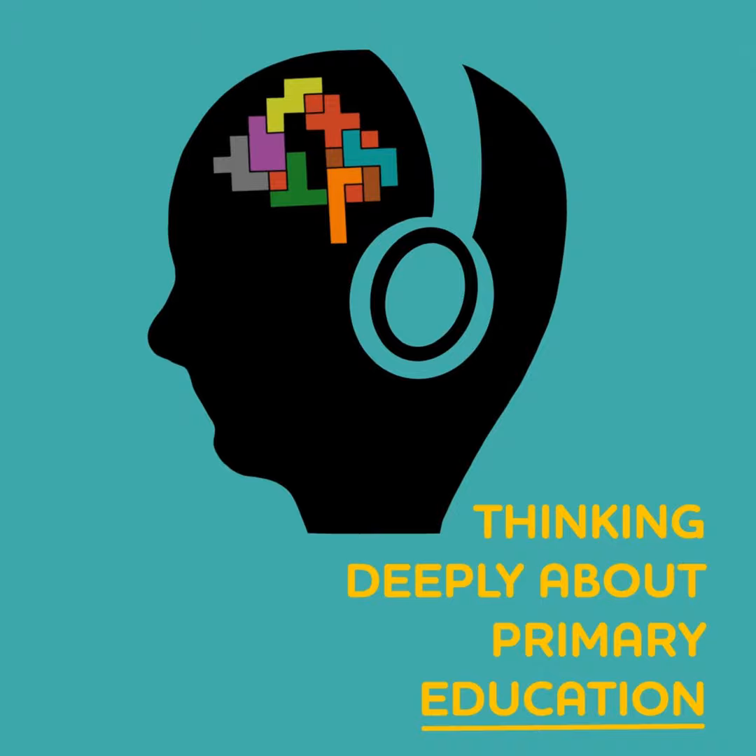Welcome to Thinking Deeply About Primary Education, the podcast that makes time and space to think about pedagogy, teaching and learning, professional development, anything of interest — time-poor but enthusiasm-rich primary teachers.